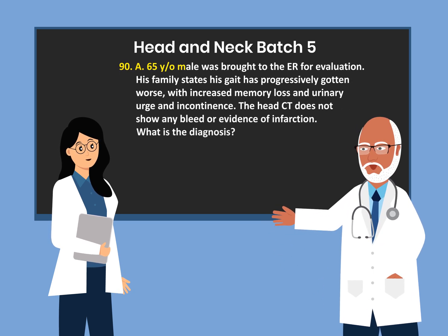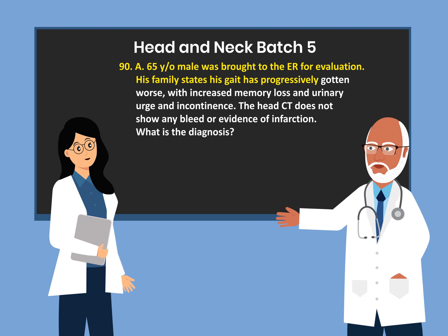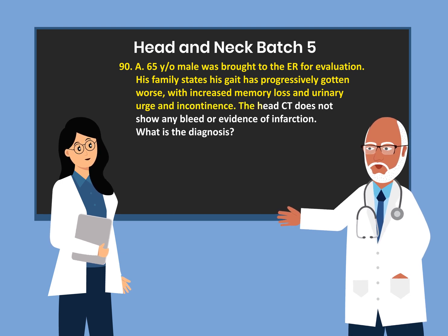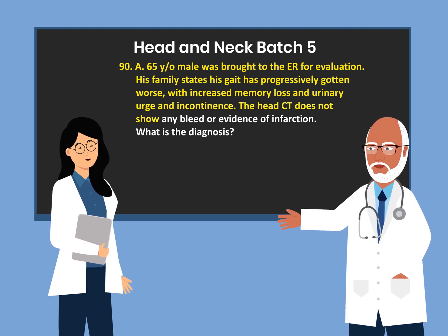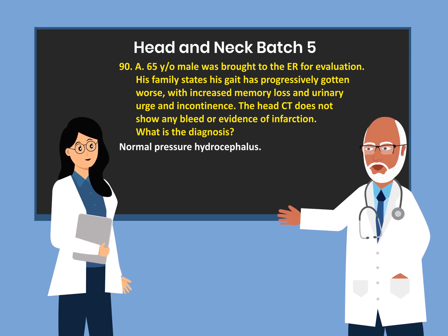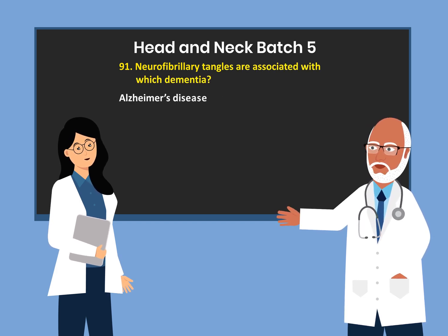A 65-year-old male was brought to the ER for evaluation. His family states his gait has progressively gotten worse with increased memory loss and urinary urge and incontinence. The head CT does not show any bleed or evidence of infarction. What is the diagnosis? Normal pressure hydrocephalus.